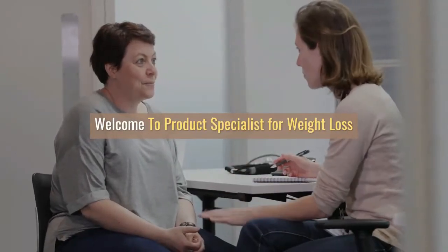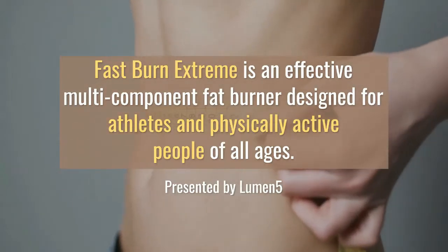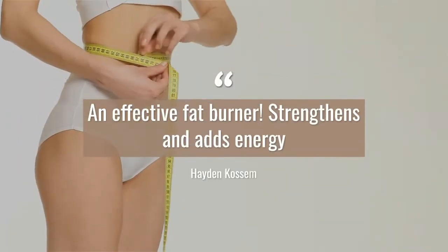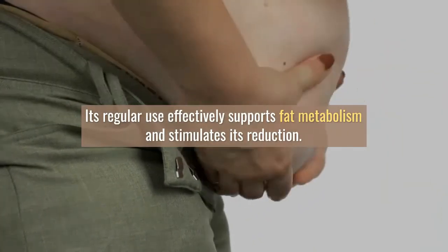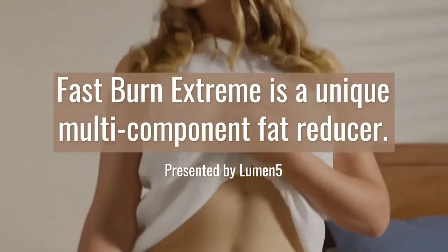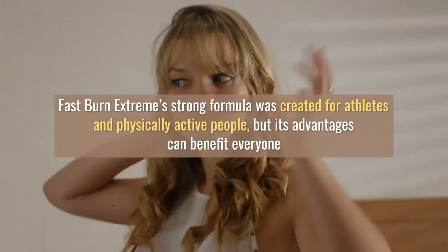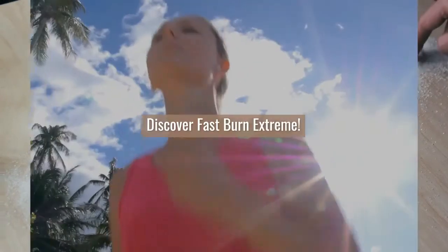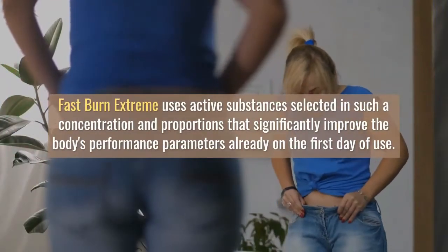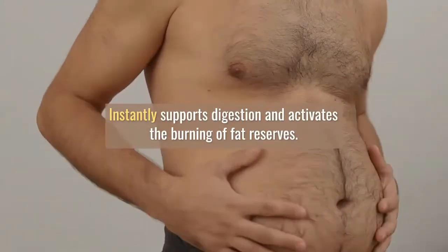Welcome to Product Specialist for Weight Loss. Fast Burn Extreme is an effective multi-component fat burner designed for athletes and physically active people of all ages. Its regular use effectively supports fat metabolism and stimulates its reduction. An effective fat burner strengthens and adds energy. Fast Burn Extreme is a unique multi-component fat reducer whose strong formula was created for athletes and physically active people, but its advantages can benefit everyone, regardless of the intensity of exercise and body weight.